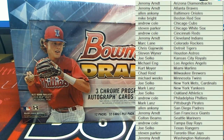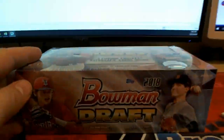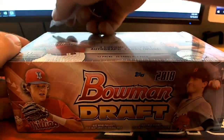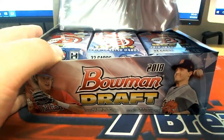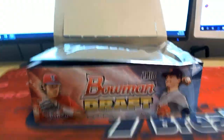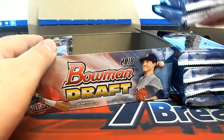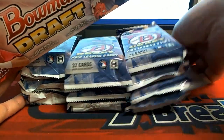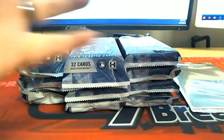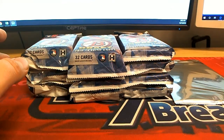Alright, good luck guys, let's see what we get. The explosive Bowman Draft. Everything ships out, guys, except for paper-based normal routine. You get all your chromes, all your inserts, refractors, all that good stuff. If you're a set collector like myself, here we go.